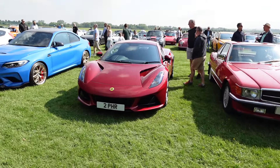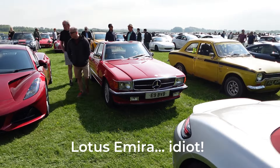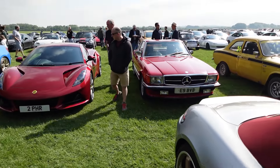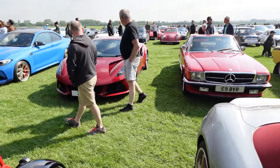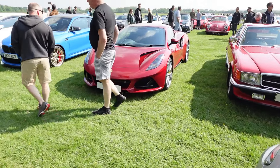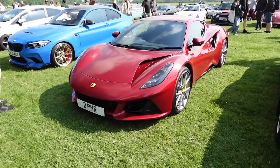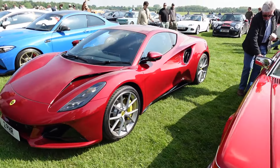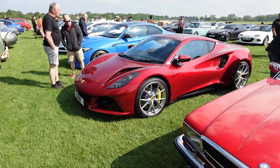This wouldn't be a bad two-car garage, would it? A Lotus Evora and a Mercedes R107 SL — one a nice sedate classic for wafting around, and the other an up-to-date sports car. Nice colour choice as well. Lotus having the most colourful cars out there, according to my investigations — I've done another video on that you might want to watch.